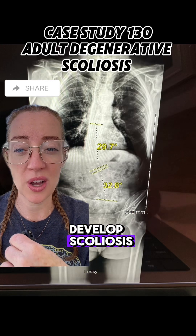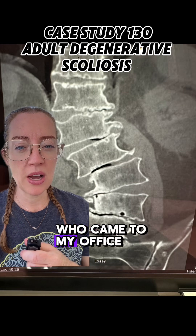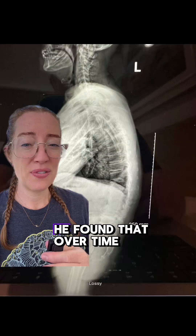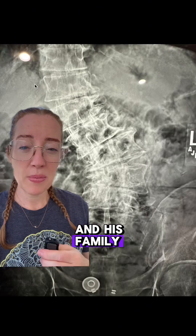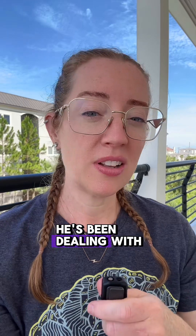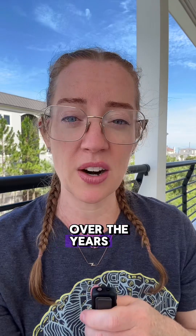What causes someone to develop scoliosis? Yesterday I presented the case of a 57-year-old man who came to my office with complaints of chronic lower back pain and ongoing pain radiating down his right leg. He found that over time he was having a harder time standing up straight, and his family noticed in pictures he was often leaning to the side. He has what's called adult degenerative scoliosis, and his pain seems to have gotten progressive over the years.